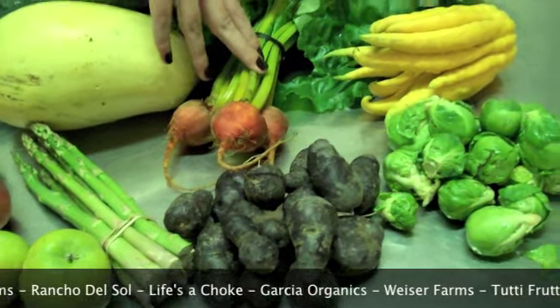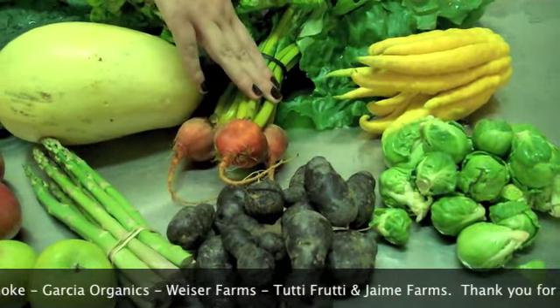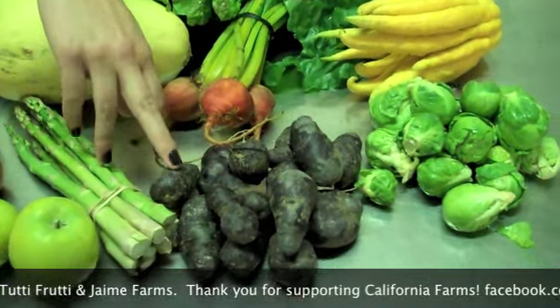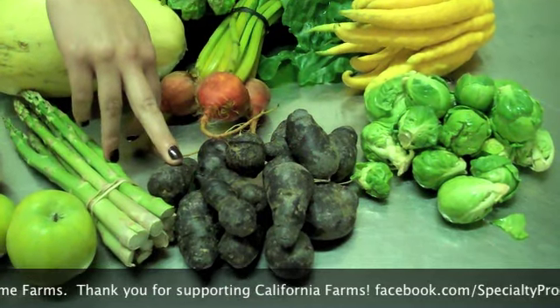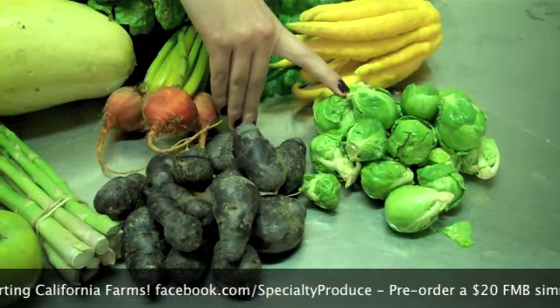We have some beets in the bag this week and we either have gold or white beets for you. These ones are the gold and they're from Jaime Farms. We have the Purple Peruvian Fingerling Potatoes — those are from Weiser Farms. Baby Brussels Sprouts from Rudus Farms.